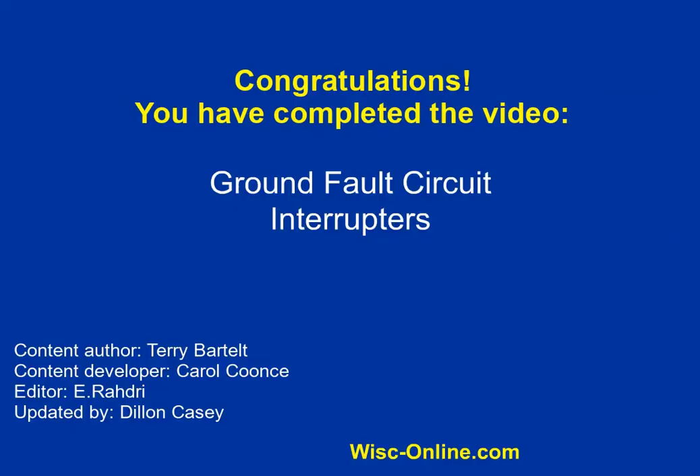Congratulations! You have completed the video, Ground Fault Circuit Interrupters. Thank you so much for joining us.